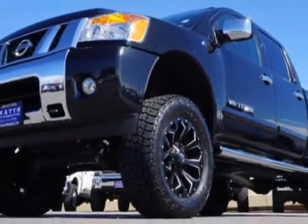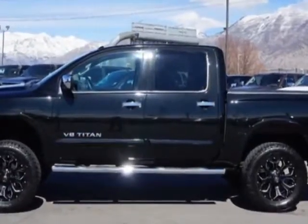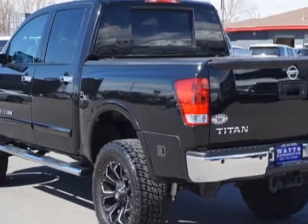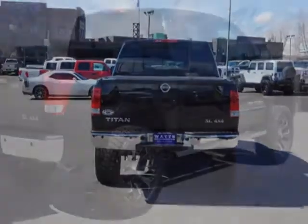This vehicle gets an estimated 12 miles per gallon in the city and an estimated 17 on the highway. This Titan boasts a 5.6 liter engine and has a 6-speed automatic transmission. Additional options for this vehicle include power driver seat, auxiliary audio input, tow package, and driver airbag.